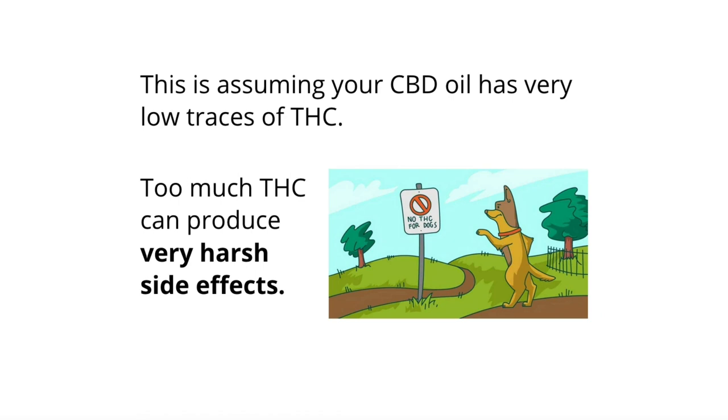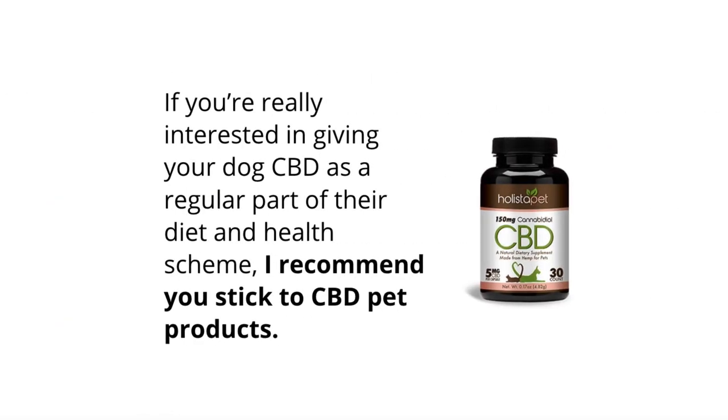One other thing worth mentioning is that we're assuming your CBD oil has very low traces of THC or actually zero THC. Too much THC can produce very harsh side effects in pets — if you want more information on this, check out the link in the description for my report on THC for dogs. But if you're really interested in giving your dog CBD as a regular part of their diet and health scheme, I do recommend you just stick to CBD pet products. We run a Facebook group and we're getting success stories on a daily basis — people using pet CBD products helping their dogs with anxiety, arthritis, and reducing seizures. It certainly doesn't work on every dog, but the majority are seeing really great results.